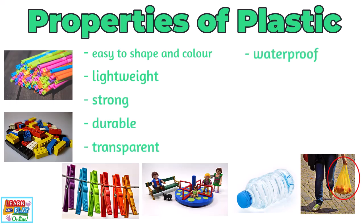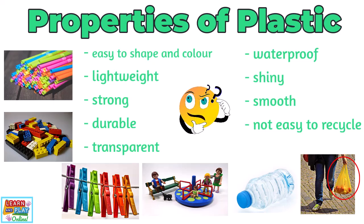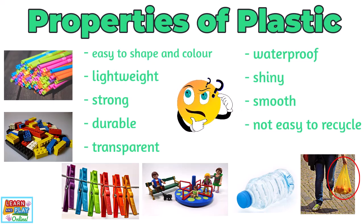Plastic can also be transparent, waterproof, shiny, and smooth. One huge downfall to plastic, though, is that it is not easy to recycle, which means a lot of the plastic that we produce is causing a lot of harm to many animals and the environment.